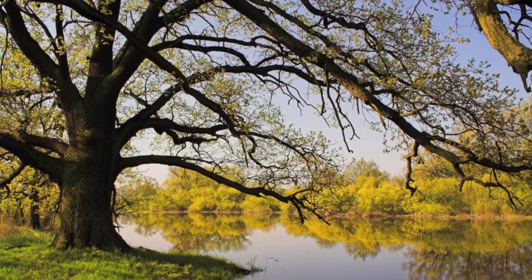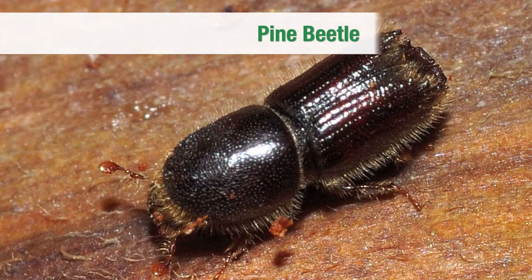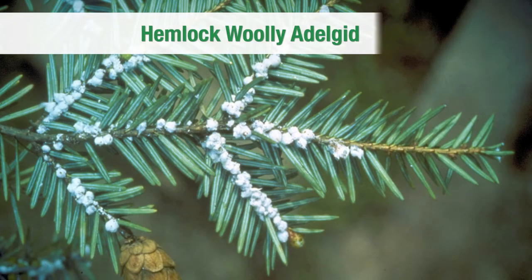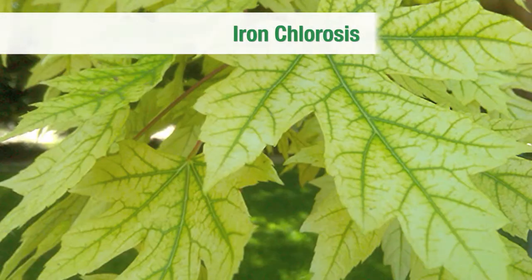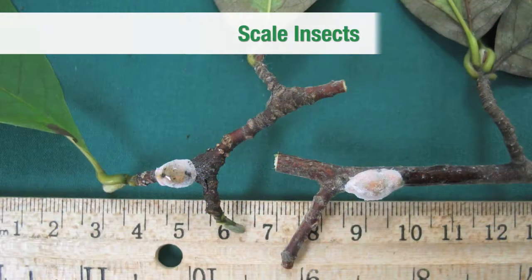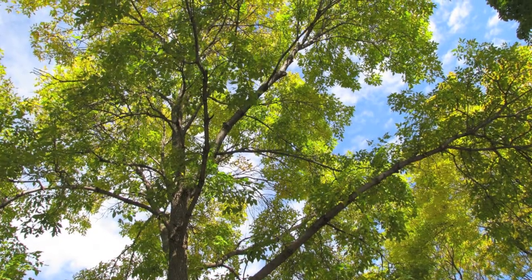We can help homeowners dealing with emerald ash borer, pine bark beetles, leaf-chewing caterpillars, hemlock woolly adelgid, sudden oak death, iron chlorosis, oak wilt, anthracnose, scale insects, or any of a host of insects, pests, and diseases.